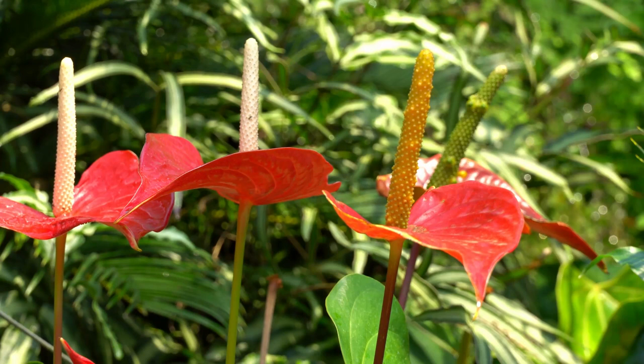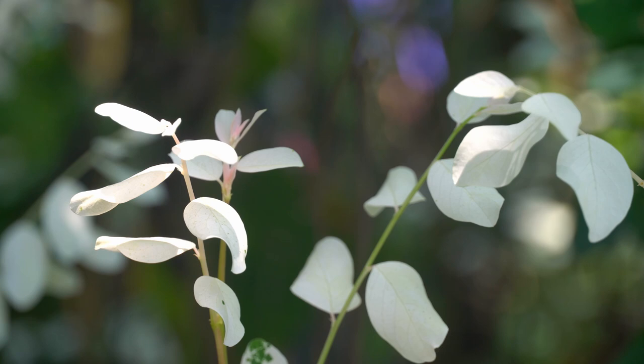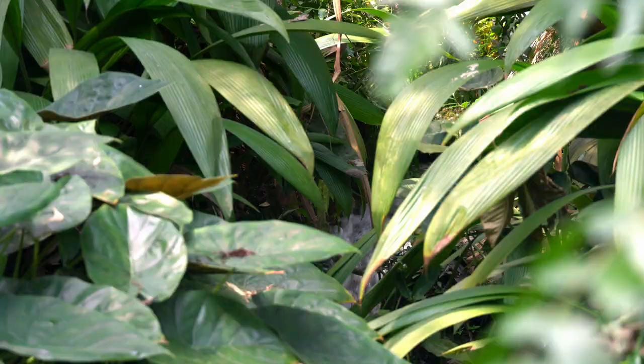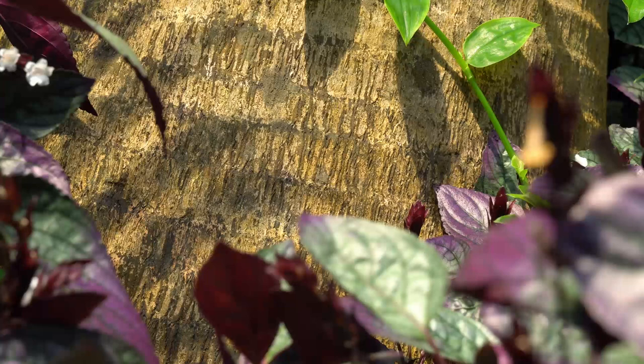Plants from the tropical islands weave into those from Southeast Asia, which reach tendrils out to those from West Africa and share soil with tropical South America. Though each set of plants remains roughly in their own areas, the rainforest at Eden is its own ecosystem and the creatures it holds are not restricted by the rough continental boundaries their compatriots are planted in.